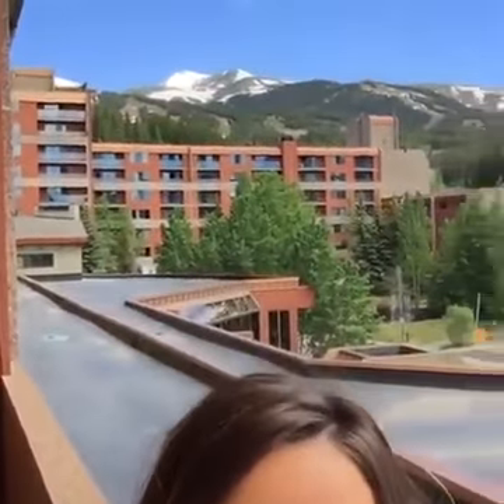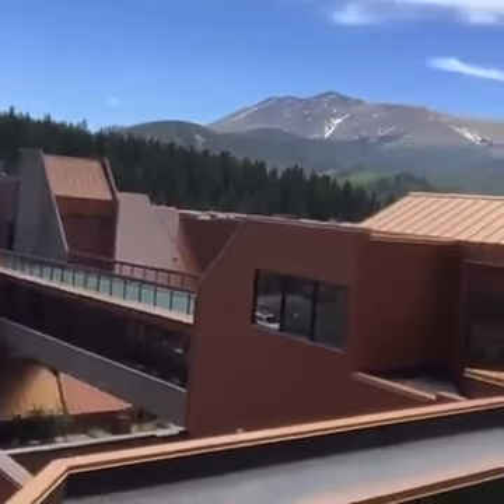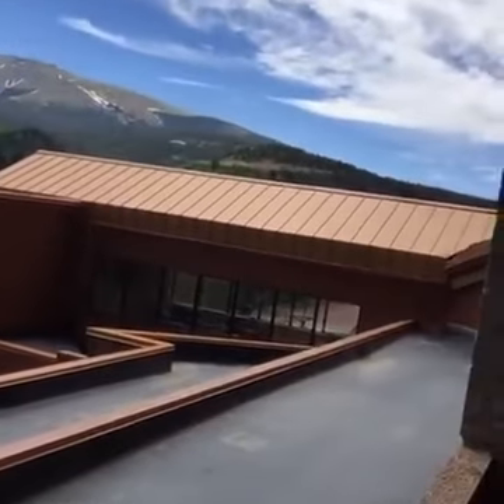Hey everybody! Good morning from beautiful Breckenridge, Colorado. How gorgeous is it here? It's amazing! We love it! It's sunny and warm but no humidity, so we're really not missing that Missouri weather very much.